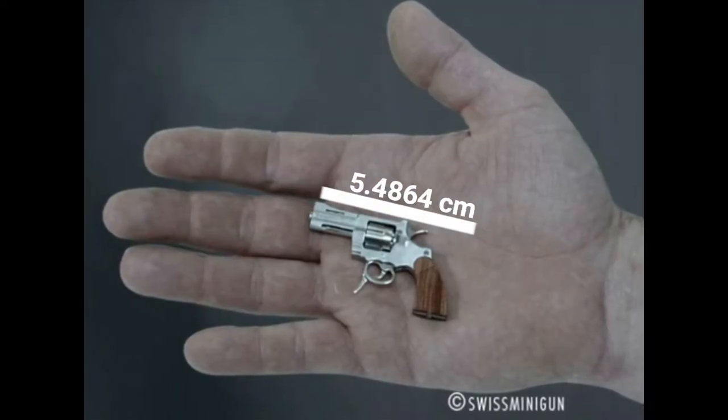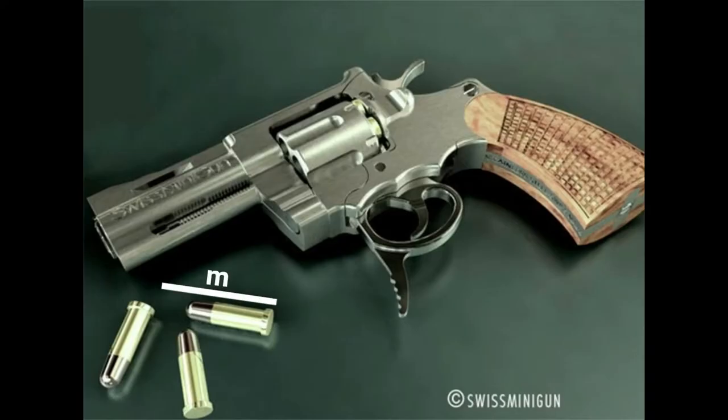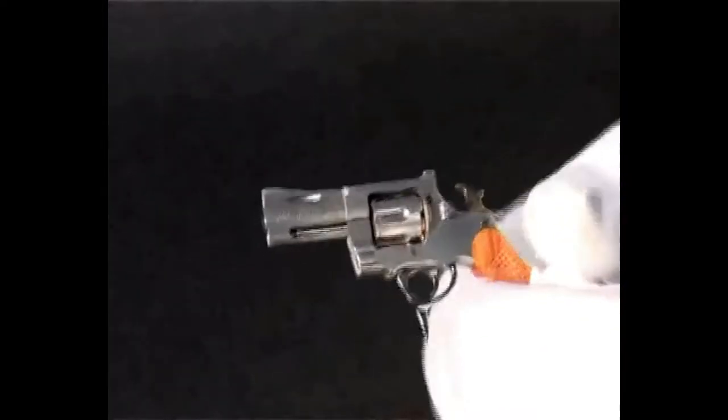Its total length does not exceed 5.5 centimeters. Still, it shoots 2.34 millimeter caliber rim-fire ammunition, which was developed specifically for it and is the smallest rim-fire ammunition in the world. This miniature double-action revolver truly replicates all the same features found on a full-size gun.